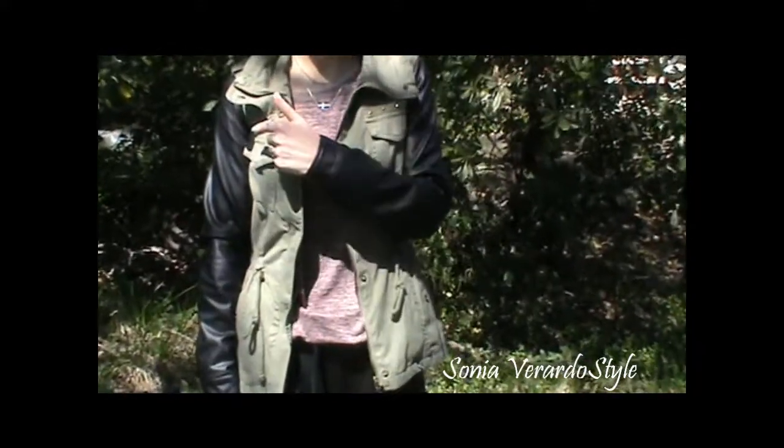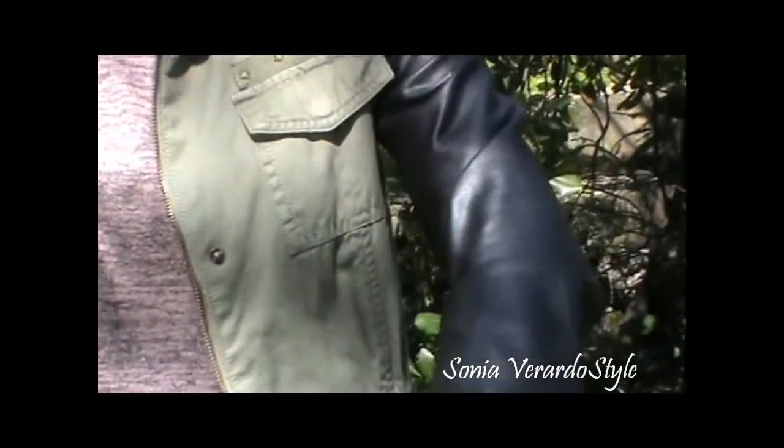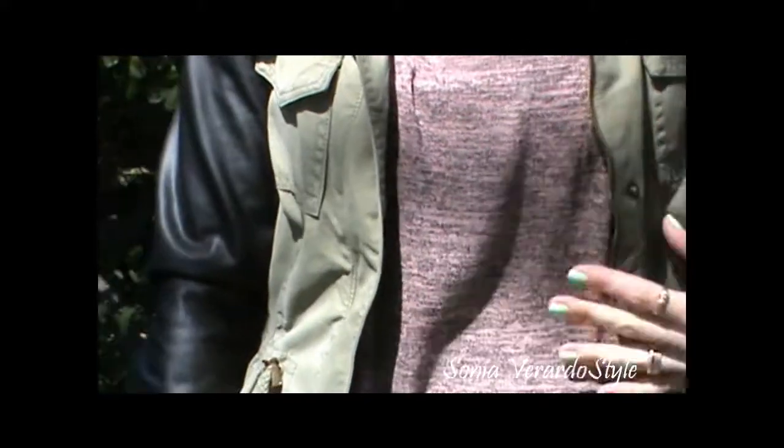This little jacket is from Pull&Bear. It's military style but it has got these faux leather sleeve details, and I really like the combo of just fabric and leather. This is how it looks like.